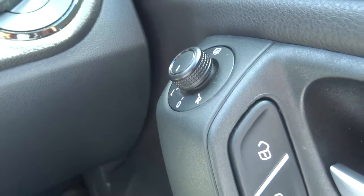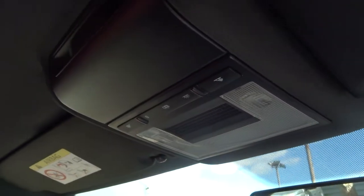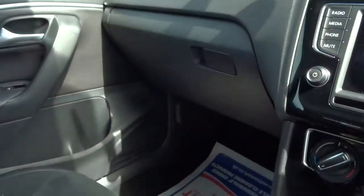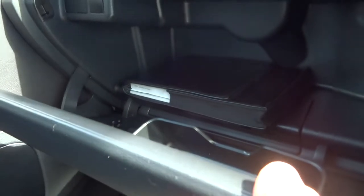You can move the side mirrors electrically, and you have your electric windows here. The glove box is here — it contains the owner's manual and there is plenty of space in there.